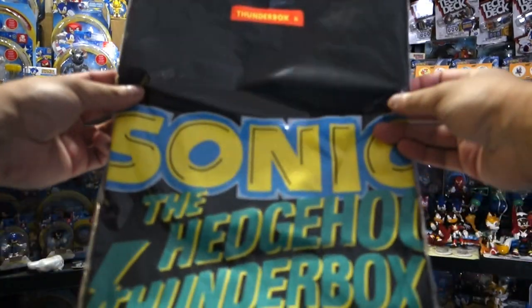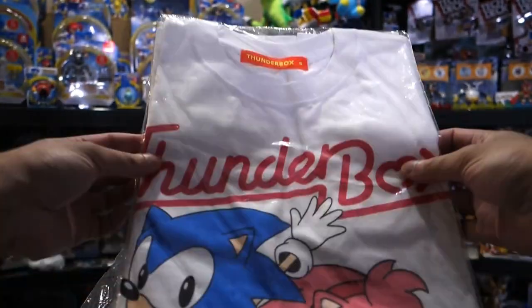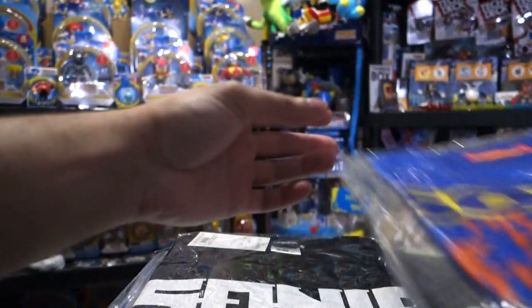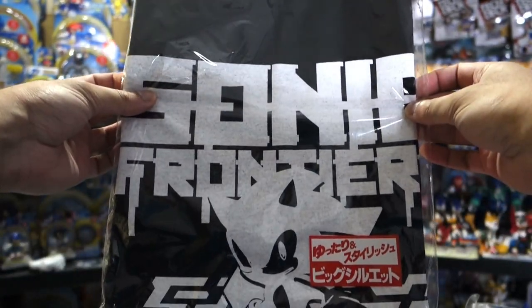Next up, these are the shirts I got from Japan: the Thunderbox black shirt, the Sonic and Amy shirt, the blue Thunderbox shirt, the Sonic Frontiers shirt. This one actually was from the Cospa store I think.